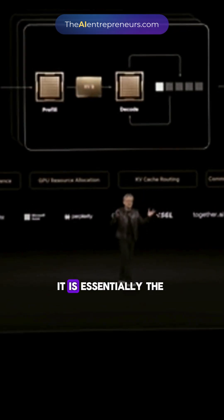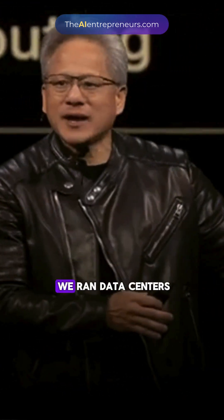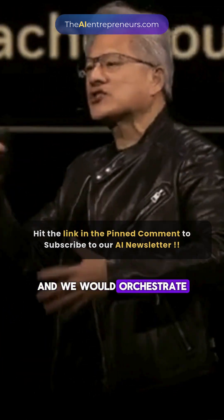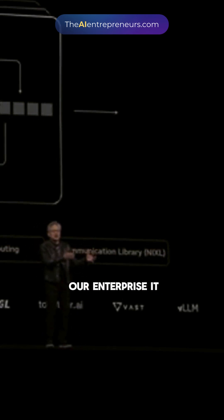NVIDIA Dynamo does all that. It is essentially the operating system of an AI factory. Whereas in the past, in the way that we ran data centers, our operating system would be something like VMware. And we would orchestrate — and we still do, we're a big user — we would orchestrate a whole bunch of different enterprise applications running on top of our enterprise IT.